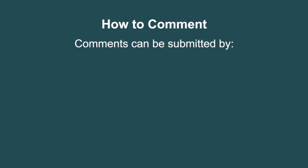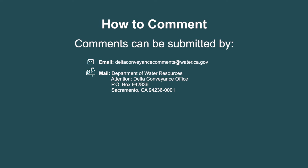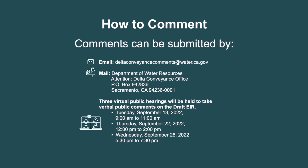During the public review period, comments on the Draft EIR can be submitted by email, regular mail, verbally at a public hearing, or through our website. Your comments will be considered by DWR and all substantive comments will be responded to in the final EIR. These comments will help inform decision makers. In the fifth video, we'll provide more detailed information on the commenting process.